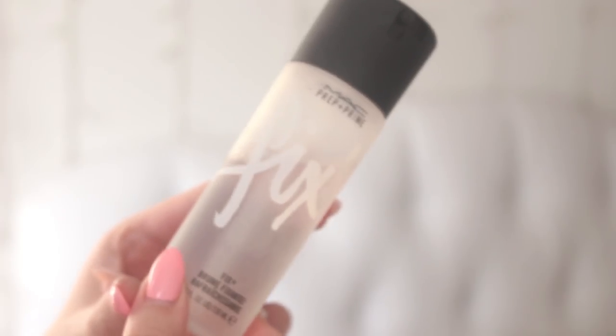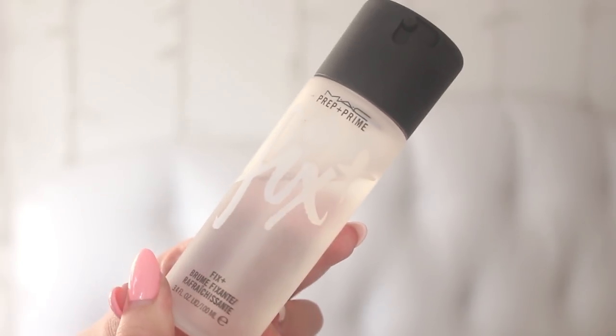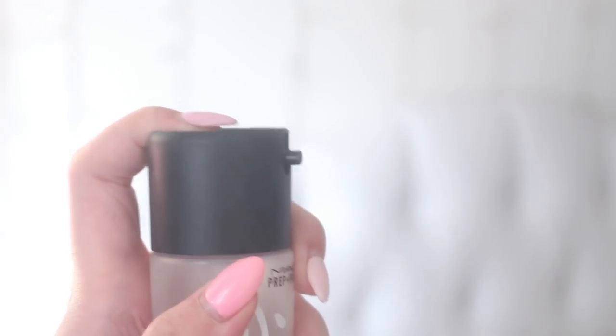Now I'm going to set my face. MAC Fix Plus is what I use — I'll never use anything else. I use so much of it but it's so good and so refreshing.